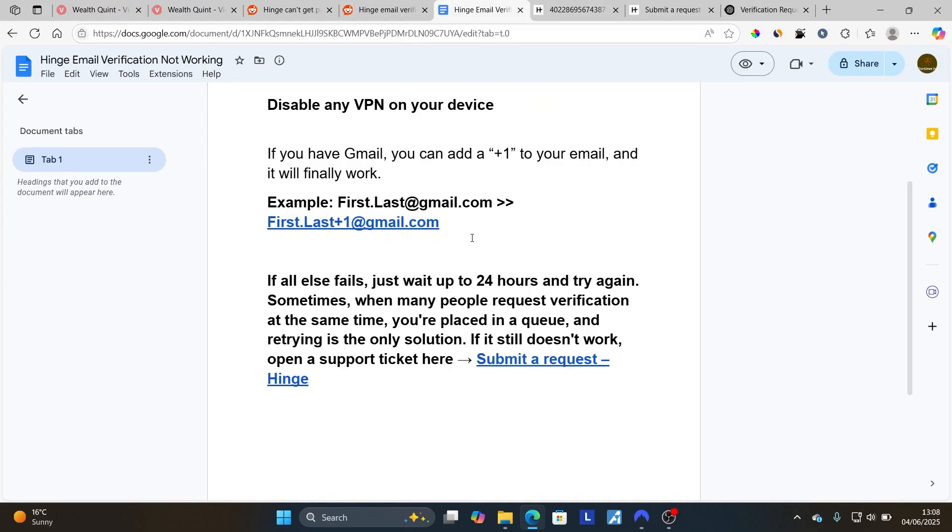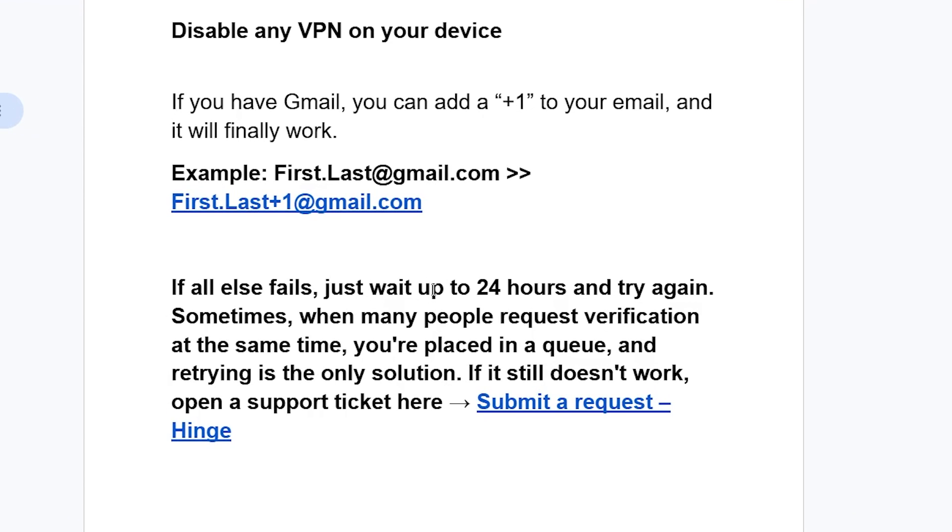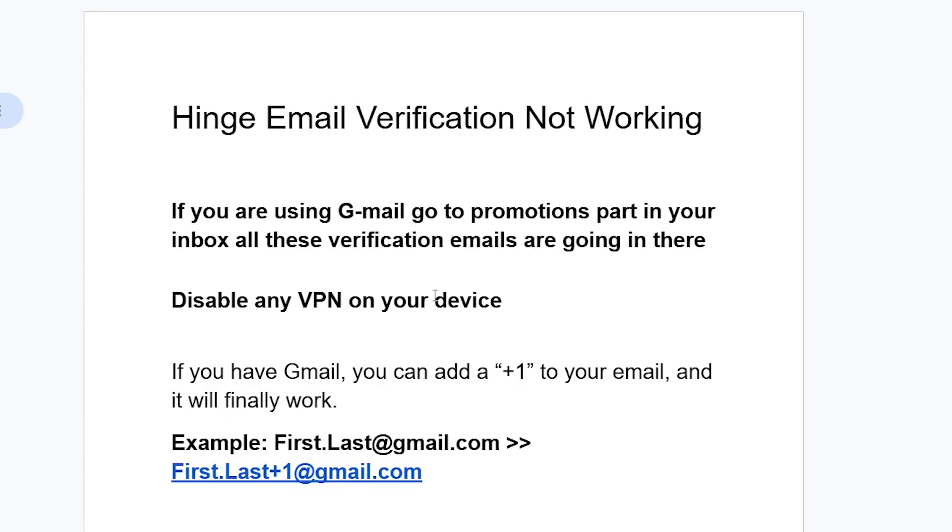In most cases, if you wait 24 hours and try to request again, your issue should be resolved. Thank you so much for watching this video and see you next time.